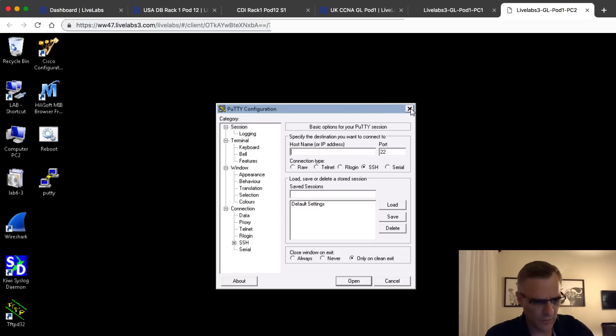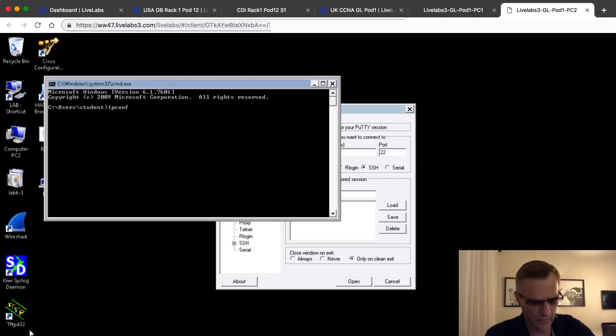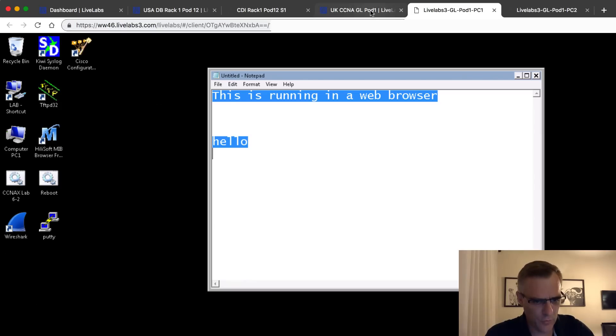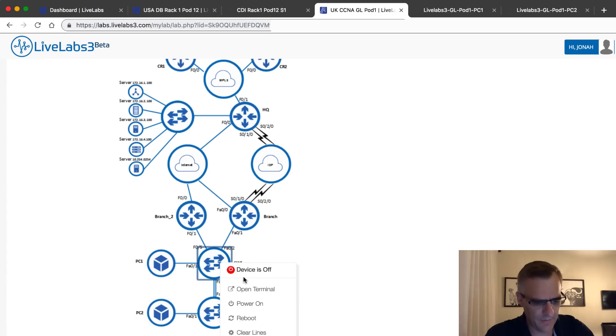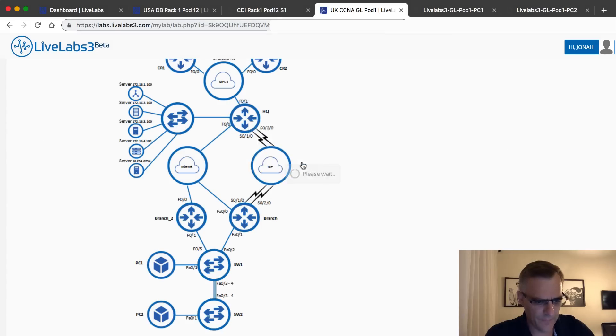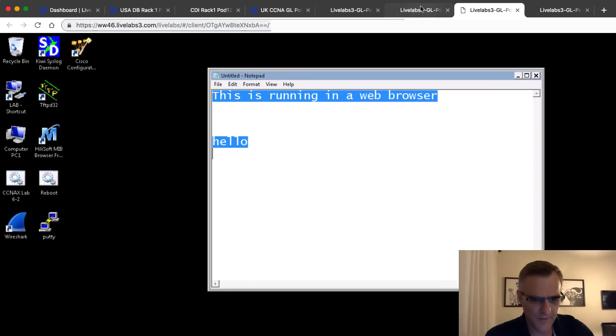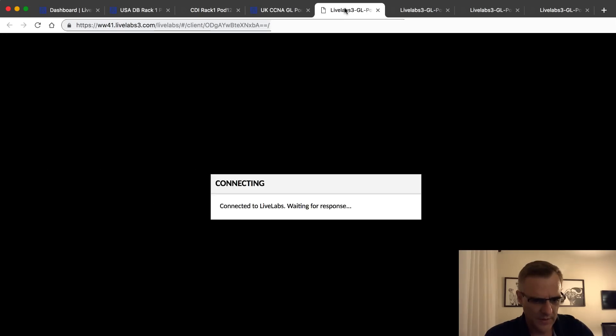Here's PC2 - I've got Putty open here. I can open up other applications such as a CMD prompt and use commands such as ipconfig to see the IP address of this PC. So in this example I've got two Windows computers running in this lab. Here I've got a switch, but it's currently off, so I'm going to power it on. While I'm waiting for that, I'll power on this router - it's currently off. I can open up a terminal to the HQ router and a terminal to the switch.